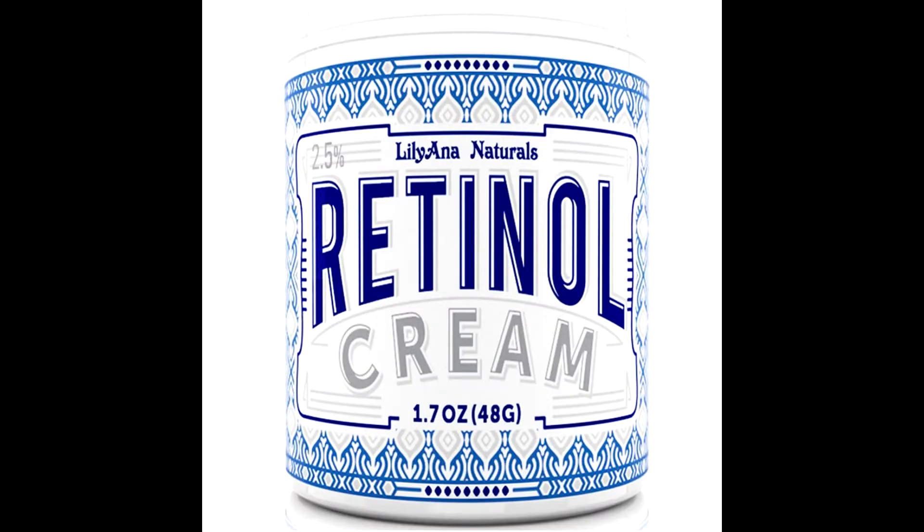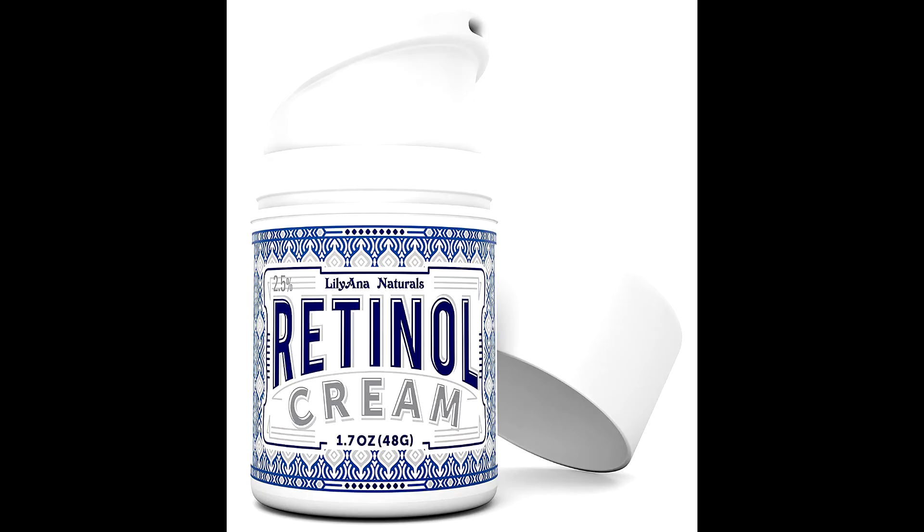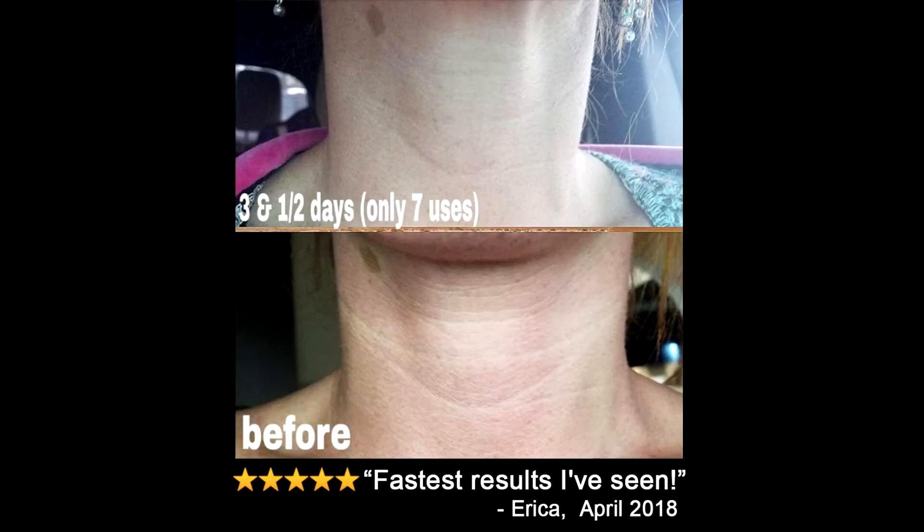Worried about drying out your facial skin? Our advanced anti-aging formula is designed for daily use, day and night, with maximum prescription strength effectiveness without flaking, peeling, or dry skin.